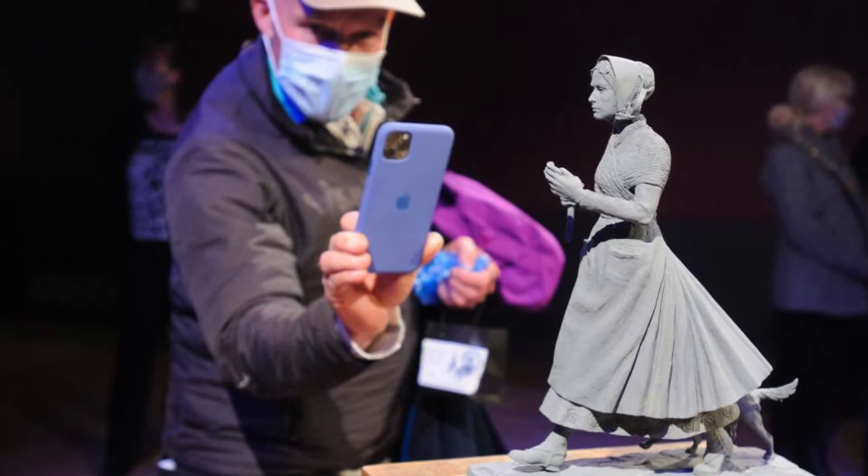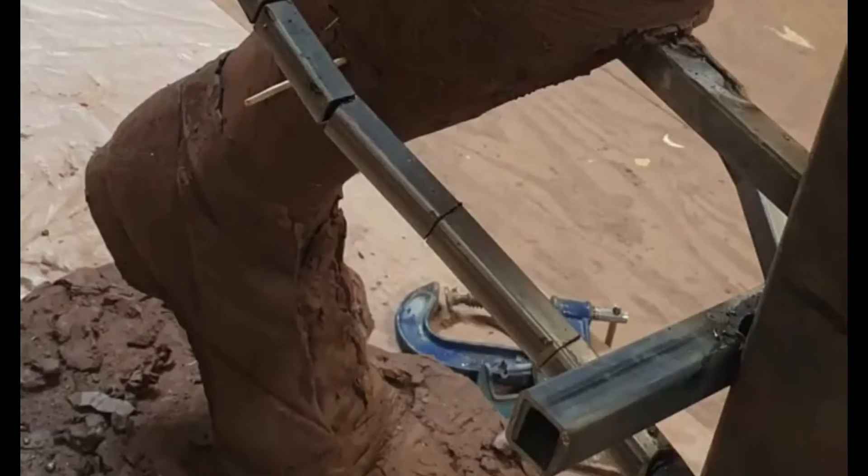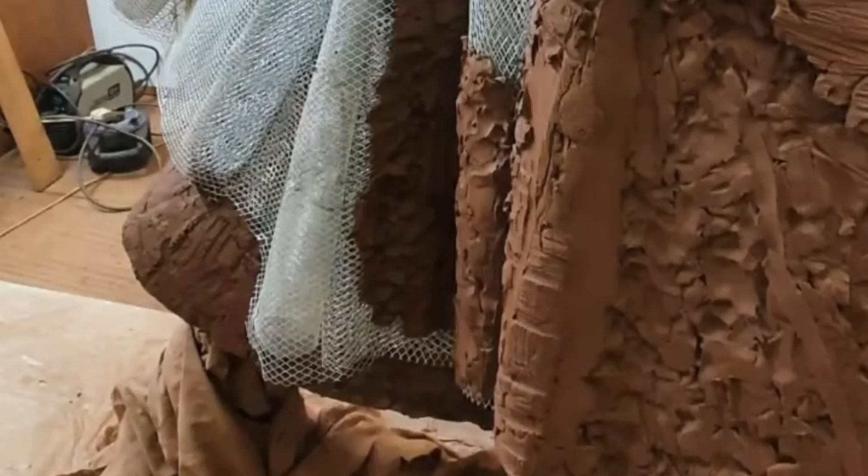Here are some of the update images on the clay work on the Mary Anning statue. Denise Dutton, who is creating the statue of Mary Anning, is such an amazing artist. Thank you so much for watching.